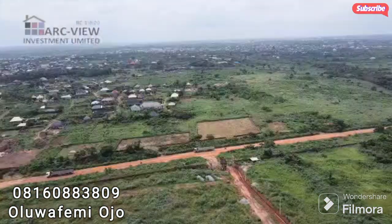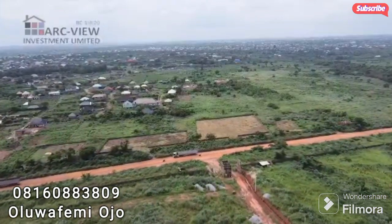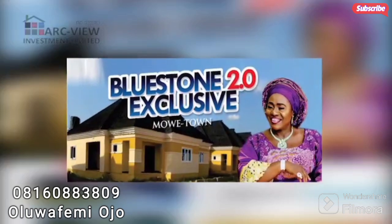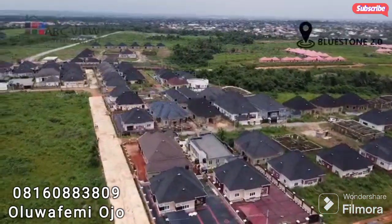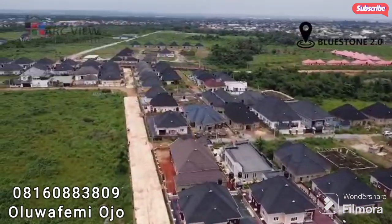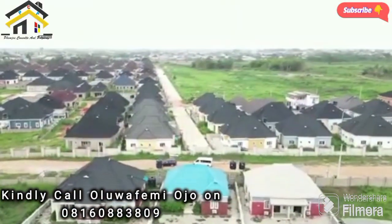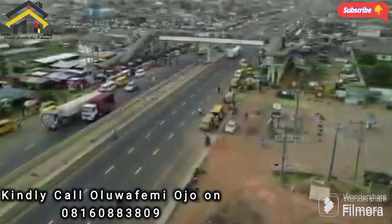All these products come with a flexible payment plan of up to 12 months here at Bluestone 2.0 exclusive from Arcview Investment Limited. Infrastructure is going to be wonderful — road network, drainages, electrification, security facilities, and every facility that would make this estate a major, functional estate in Moway Town.